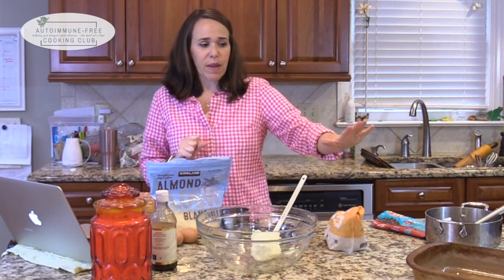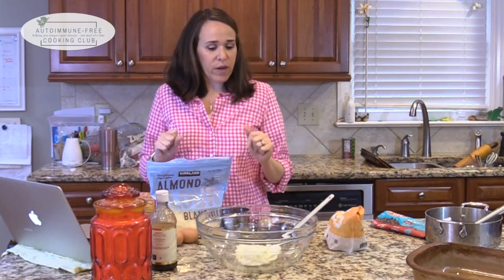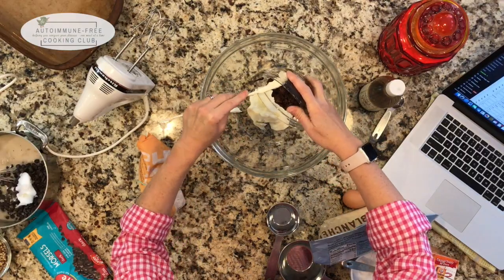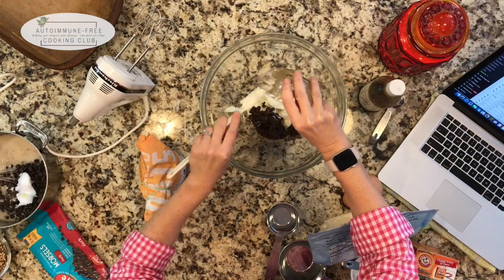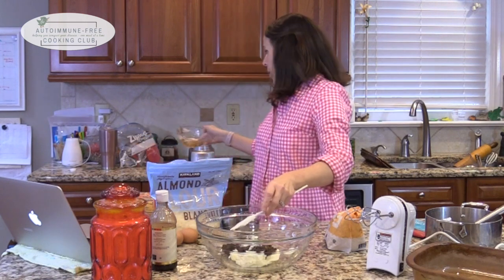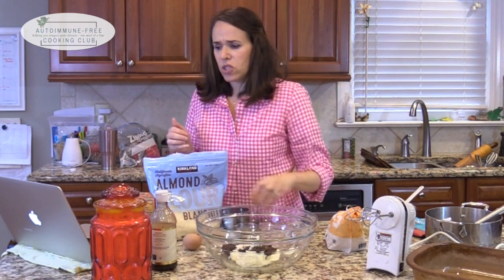To make the cookie layer, I have my oven on 350 and I've greased my pan. I have a cup of palm shortening in here, and I'm going to add my sugar ingredients. I have half a cup of coconut sugar — our paleo version of brown sugar — half a cup of dates, and three tablespoons of molasses. I blended all that up in my mini food chopper. Now I'm going to add two large eggs.